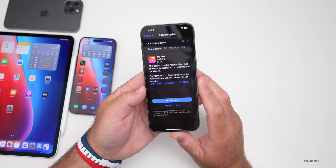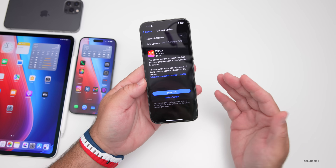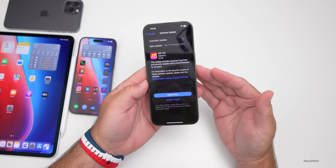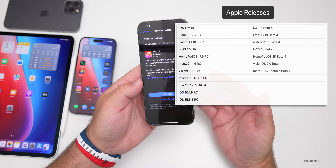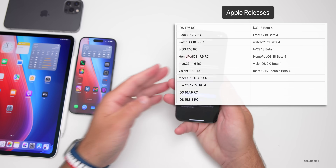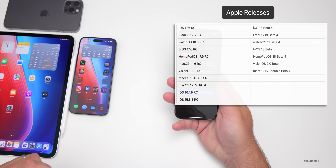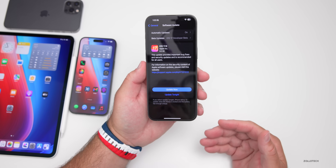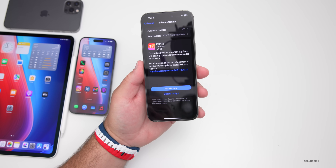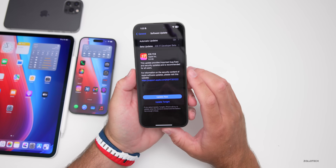Apple released a ton of other updates along with this — not just iOS 17.6, but also iPadOS 17.6 RC all the way to macOS updates. They also released iOS 18 Beta 4. I have a separate video on that, and there were lots of different updates yesterday. But let's go ahead and take a look at the build number and talk about what's new.